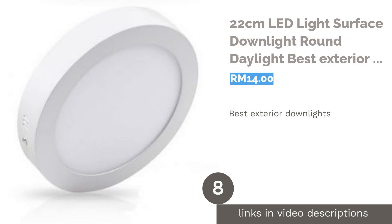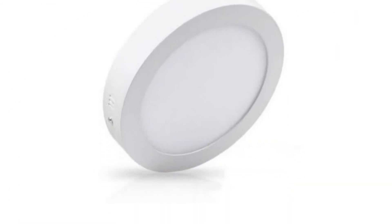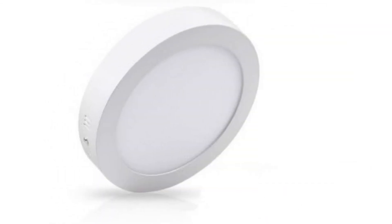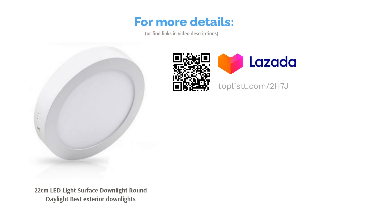The next product is the 22cm LED Light Surface Downlight Round Daylight — best exterior downlights. Make your house aesthetically pleasing with this 22-centimeter exterior downlight. Furnished with a high transmittance mask, light will gleam through it, helping to draw in the overall ambience of your house. Constructed from aluminium, it's rust resistant and tough as nails, capable of resisting the adverse effects of various weather conditions.